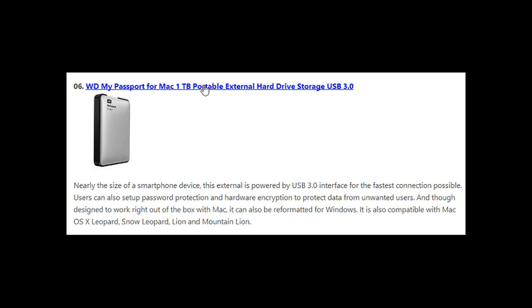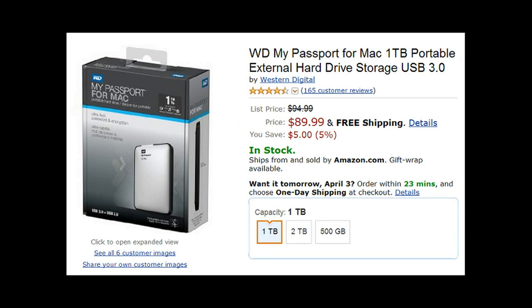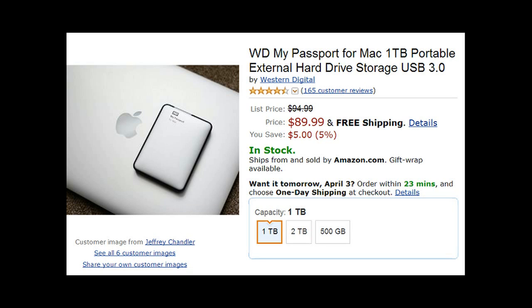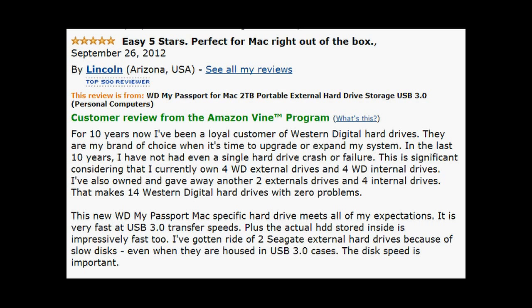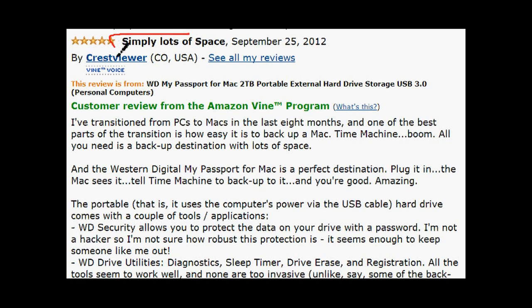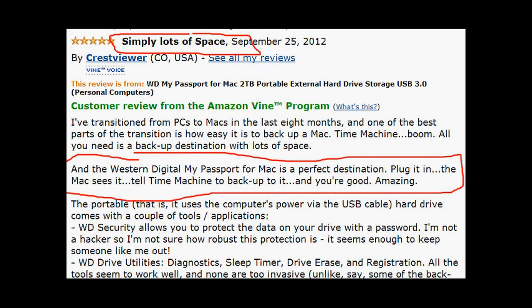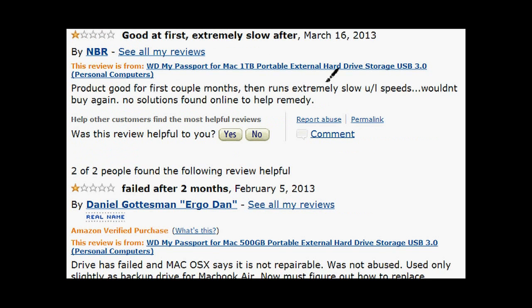Number six is the Western Digital My Passport 1 terabyte, for Mac only, going for $90. This thing is tiny — barely bigger than an iPhone. Released August 30th, 2012, users love this external and give Western Digital a lot of credit. Everyone agrees it's one of the smartest externals — you can just plug it in, tell it to back up to Time Machine, and it does the work for you.